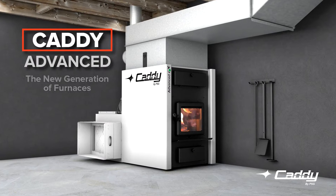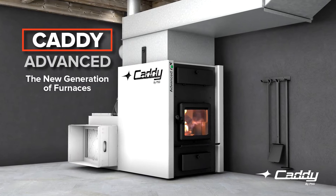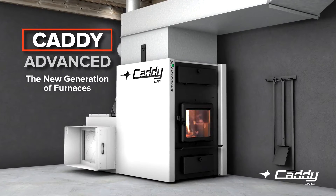Known for its exceptional performance, the Caddy Advanced is a furnace whose innovative design is surpassed only by its simplicity of use.